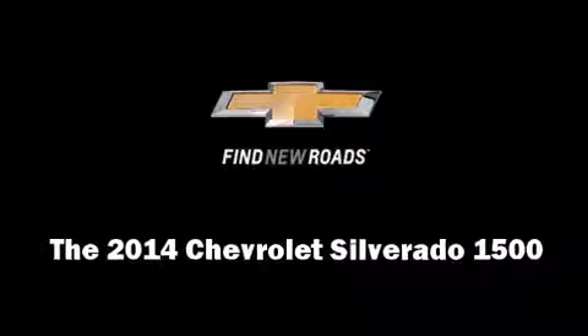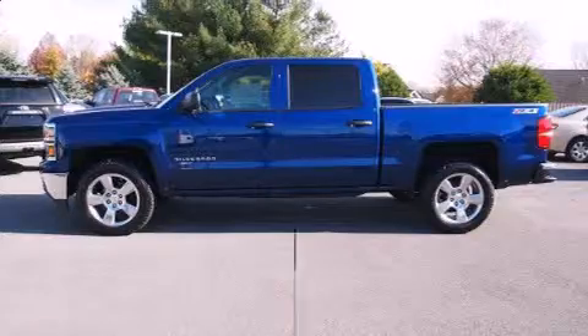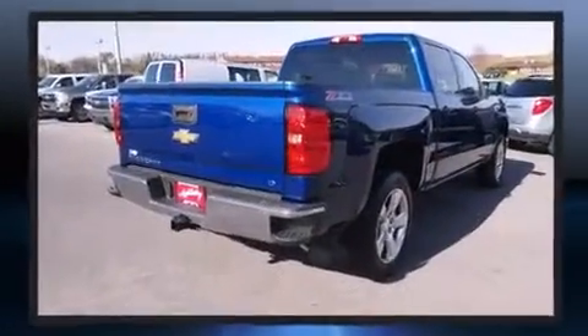Discerning drivers will appreciate the 2014 Chevrolet Silverado 1500. It features an automatic transmission, four-wheel drive, and a powerful eight-cylinder engine.